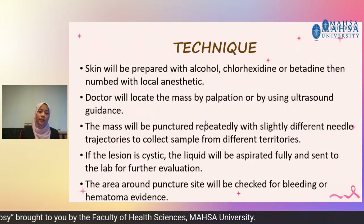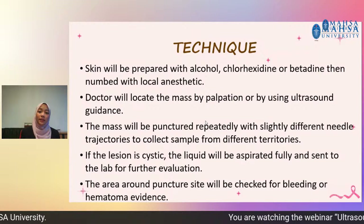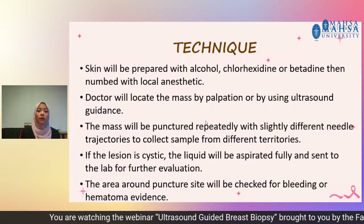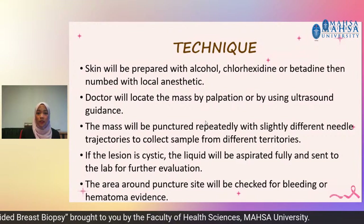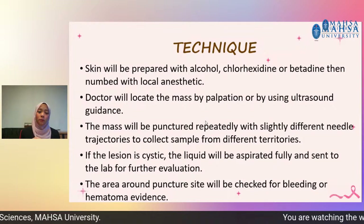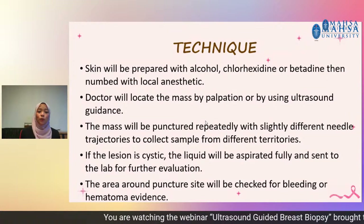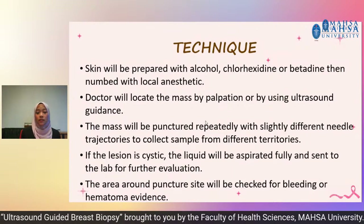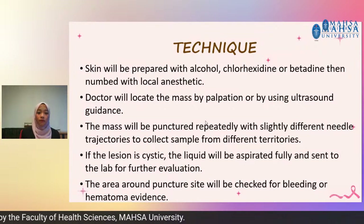For the FNA technique: the patient will be lying on the bed. The skin will be prepared with alcohol, chlorhexidine, or betadine as disinfectant, and then numbed with local anesthetic if needed — but usually it is not painful. The doctor will locate the mass by palpating the breast or using ultrasound guidance. Once found, the mass will be punctured repeatedly with slightly different needle trajectories to collect samples from different territories. If the lesion is cystic, liquid will be aspirated fully and sent to the lab for investigation. The area around the puncture site will then be checked for bleeding or any blood clot evidence. We have the ultrasound as a guide, the biopsy FNA needle, and the area to be biopsied will be punctured and the fluid checked out using the syringe.